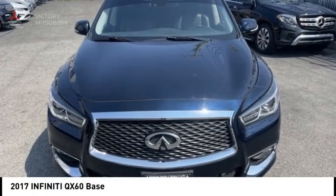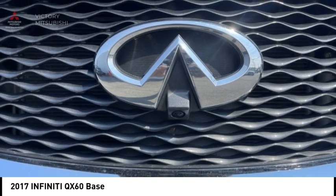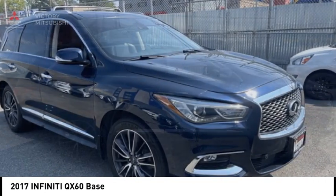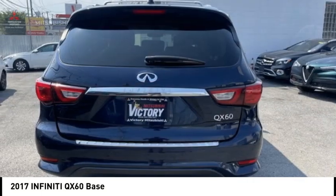We are pleased to show you the 2017 Infiniti QX60. The Infiniti QX60 is the perfect blend of luxury and practicality. This crossover SUV not only provides ample space for passengers and cargo, but also an interior that screams luxury.